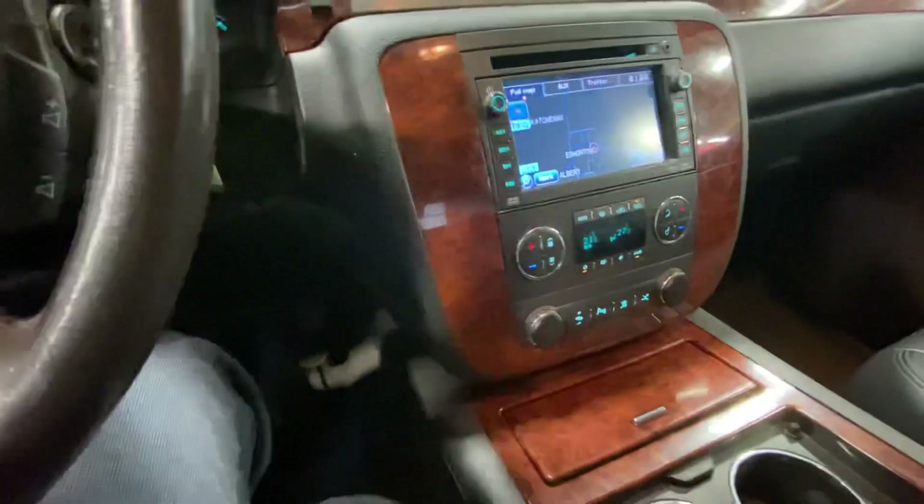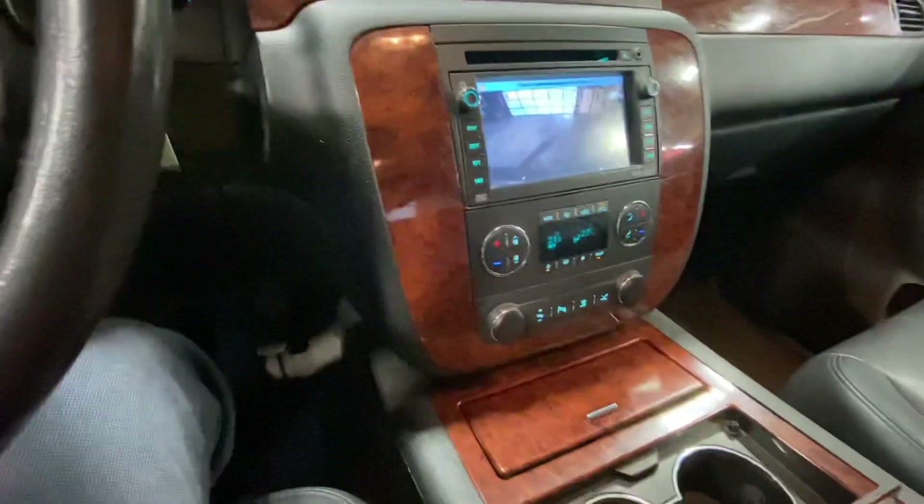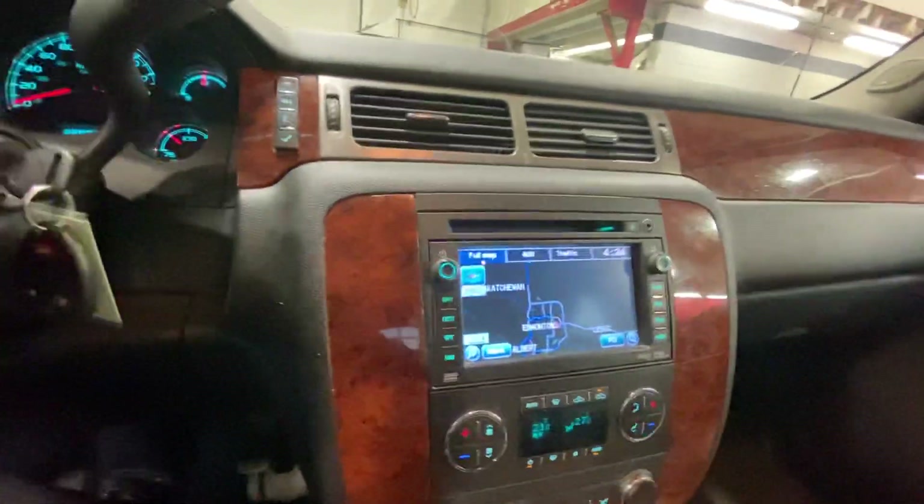Inside, this one comes with your Bluetooth connectivity, dual climate control with the adjustable paddles. You've also got your backup camera, built-in navigation system to go along, and it does have your universal garage door opener as well.